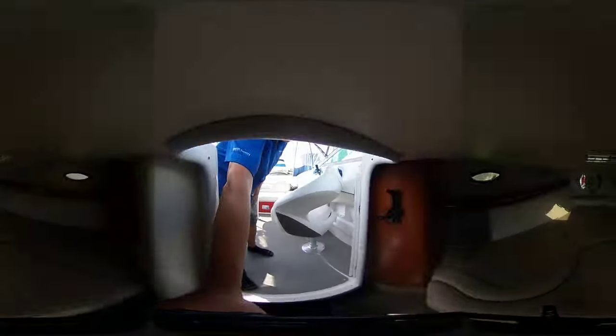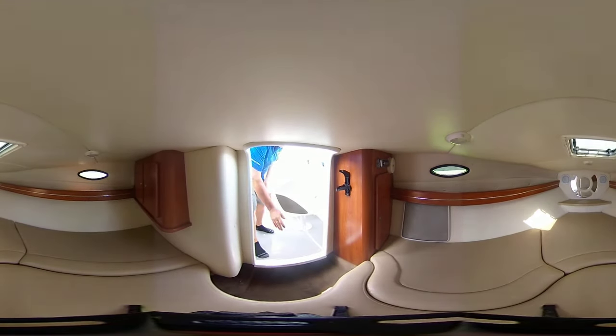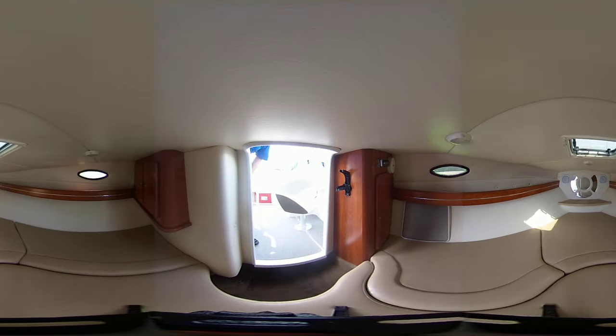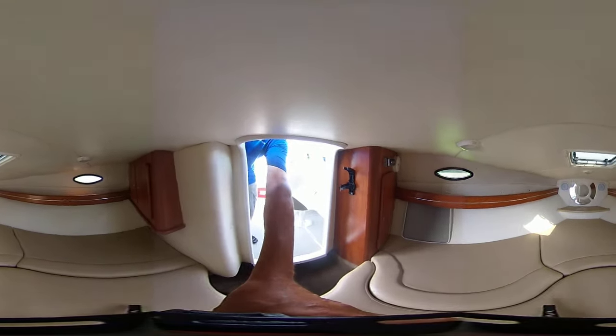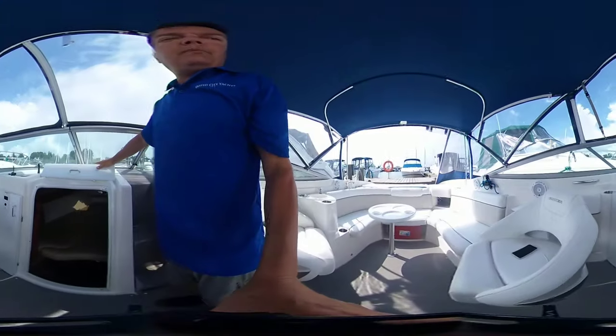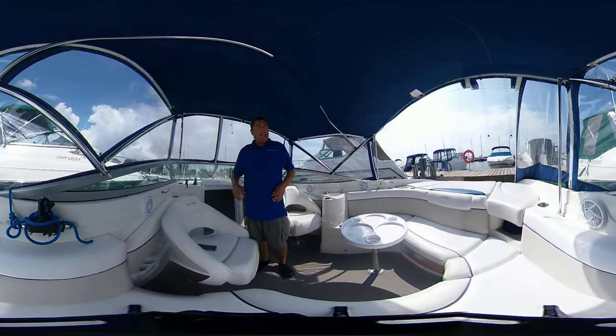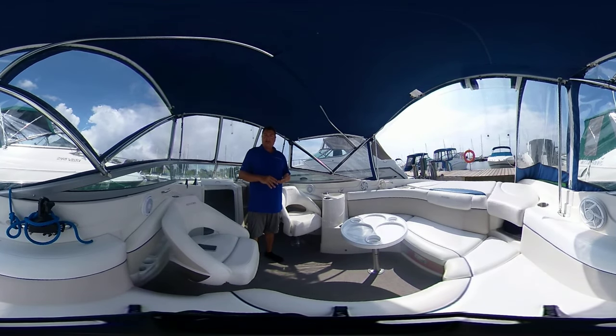Quick tour to this one — I'll let the camera speak for itself. Removable center cushion with lots of storage down there. You have a screen for the overhead hatch as well. It's a great berth for weekending. There are removable carpets here, lots of storage, and even in the transom you've got a storage locker for all your wet items. There's a removable cushion at the transom that allows for a walkthrough when you're not using it as a sun pad.